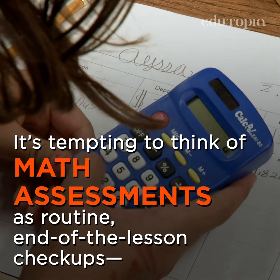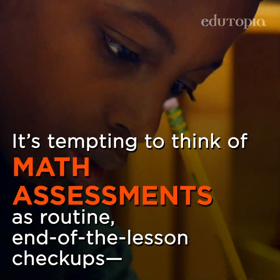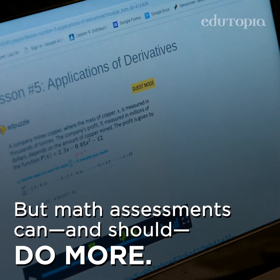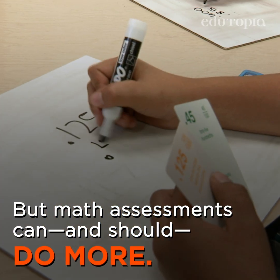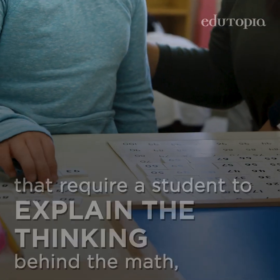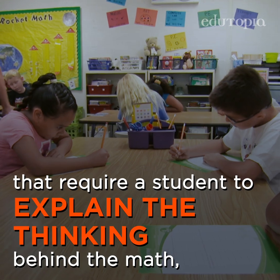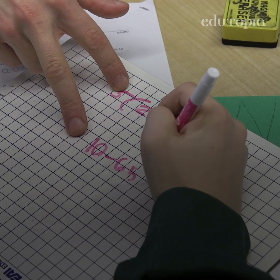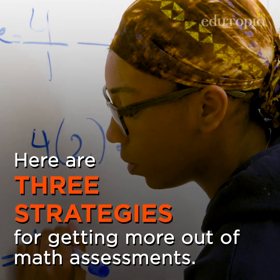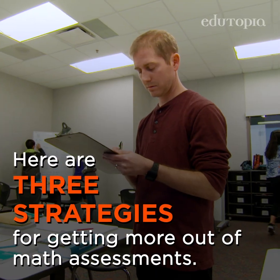It's tempting to think of math assessments as routine end-of-the-lesson checkups — give students a quiz, grade it, and move on. But math assessments can and should do more. A better mix of assessments includes open-ended methods that require a student to explain the thinking behind the math, propose innovative solutions, or even make mistakes and then work to fix them. Here are three strategies for getting more out of math assessments.